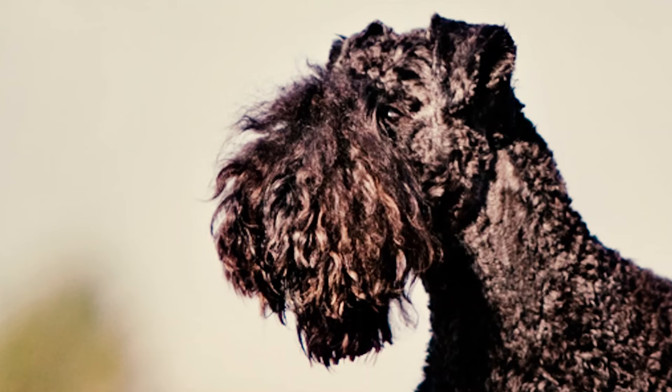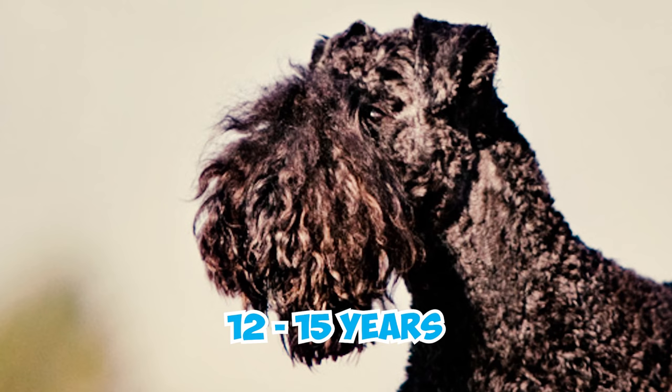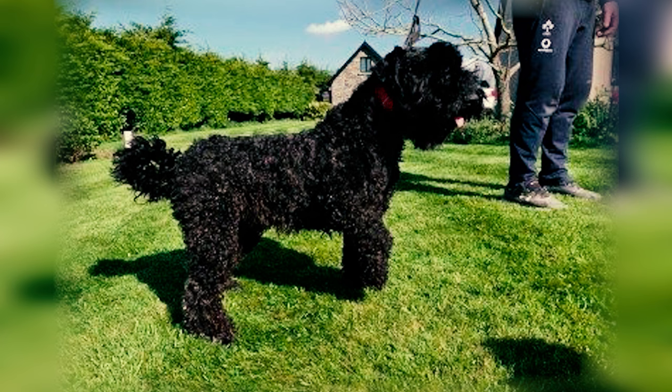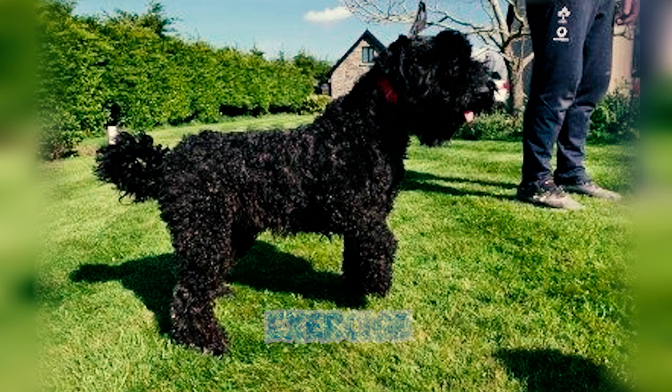Fact 14: The Kerry Blue Terrier has a lifespan of around 12 to 15 years, although individual dogs may vary. Like all breeds, the lifespan of a Kerry Blue Terrier can be influenced by factors such as genetics, overall health, diet, exercise, and veterinary care.